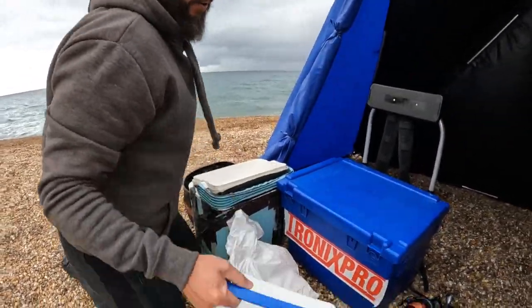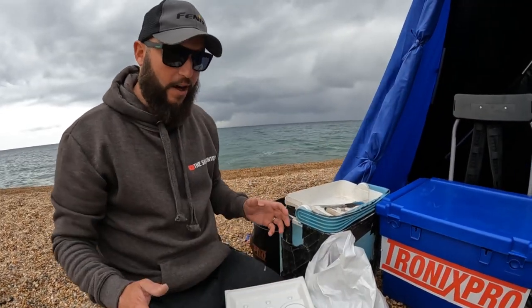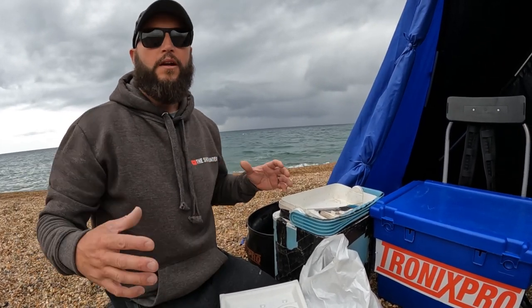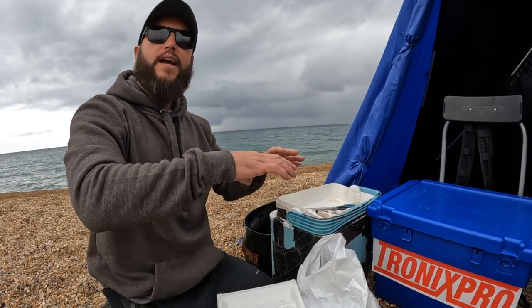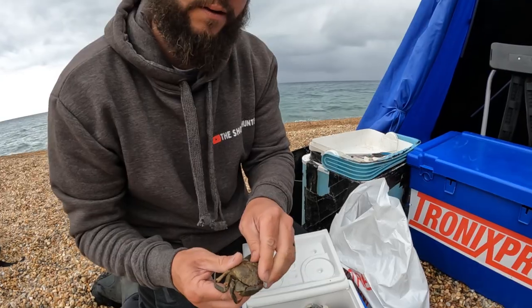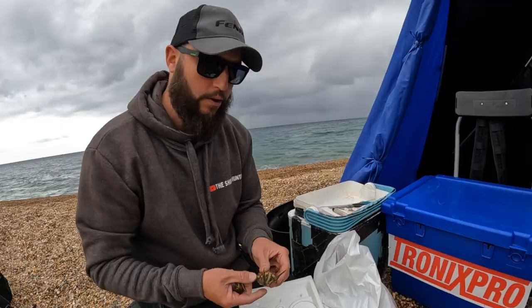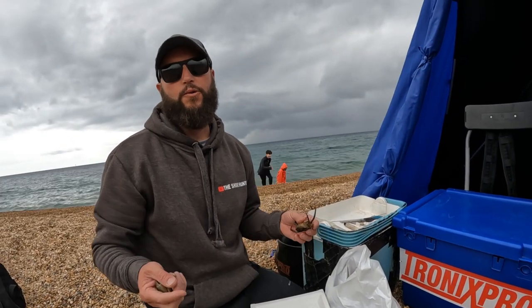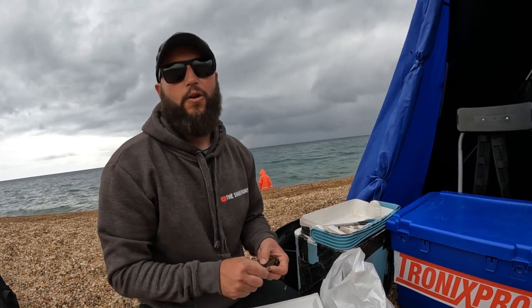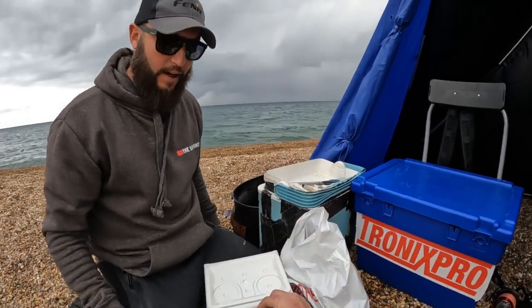We've got different baits we're going to use today. These are peeler crabs — shore crabs. It's when they shed their shell; they know they're vulnerable to fish. What we do is put roof tiles or car tires in an estuary or river, and they come in at high water. When the tide goes out we lift them up. This is a proper peeler crab — it's got that new skin just right under the surface. You can use hard backs, which are normal crabs, but they're nowhere near as good. When they're shedding their skin and peeling, they give out lots of scent. The whole crab is soft and there are no bones in it when it's a peeler.